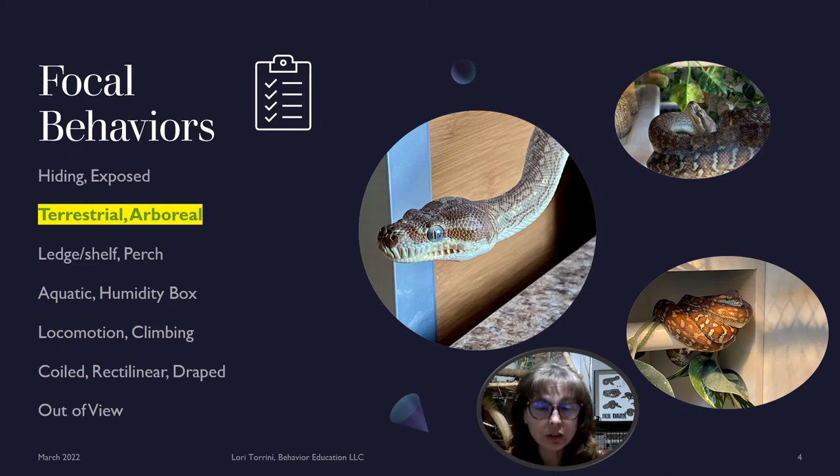The focal behaviors we were looking at for the whole group of 34 Morelia bredli, which did also include these 10, were whether they spent most of their time hiding or exposed terrestrially or arboreally — meaning did they use the upper half of their vertical space more than the lower half, spend more time off the ground or on the ground? Did they spend more time on ledges, shelves, or perches? If they were around water, was that aquatic such as a water bowl or swimming area, or were they using a moist moss box with damp sphagnum moss? How were they locomoting — moving on the same plane or climbing between the upper and lower halves of their vertical space? When resting, what body position were they in? Were they coiled, in a rectilinear position, or draped?